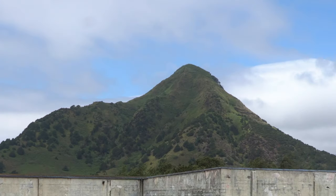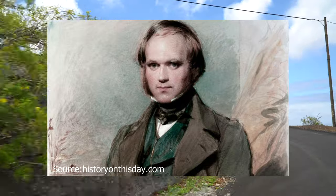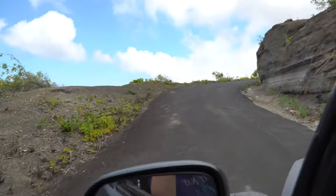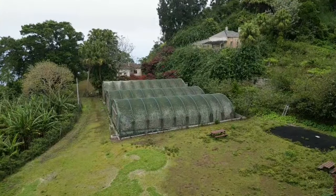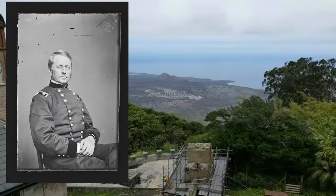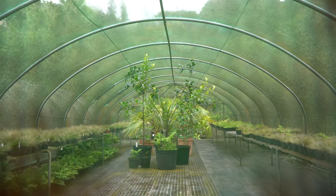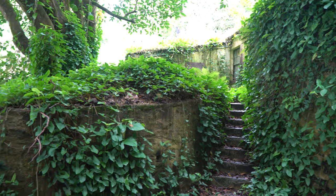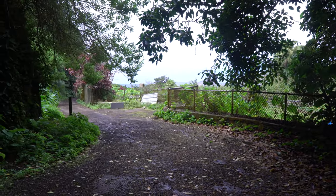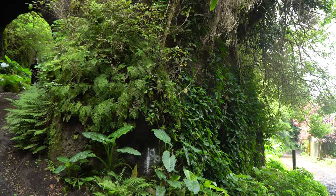How did this once barren mountain become such a lush green environment? The story goes back to Charles Darwin's visit to Ascension in 1836 aboard the HMS Beagle. He was only there for three days but wrote extensively about the island's arid environment. Seven years later, Sir Joseph Hooker arrived and put forward a plan to trap the constant trade winds and their moisture, increase rainfall, prevent erosion, and provide more food for the military — by importing various plant species from around the world and planting them high up Green Mountain. There is no proof it actually brought more rainfall, but it sure made for a beautiful mountain.